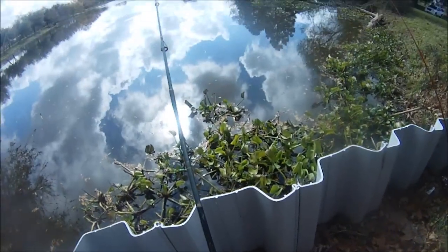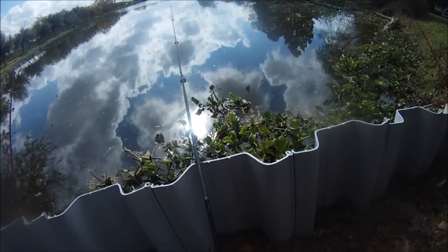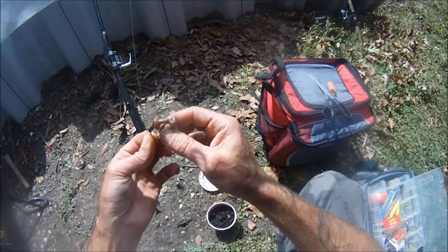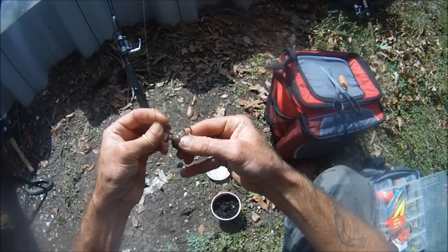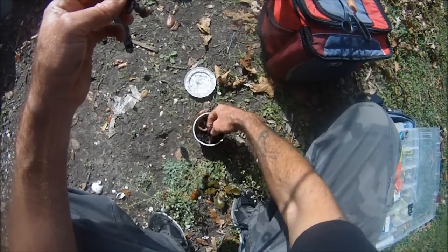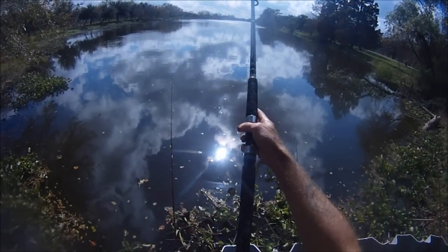There are other catfish here too — there are channels and blues. But it's fun to catch these smaller cats, these bullheads, and the bullheads in here get fairly good size too. I'm also going to put out another rod for cats with a nightcrawler on it — size 4 kale, just drop shotting. Might put another nightcrawler on.